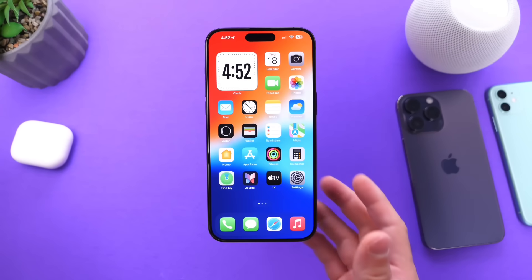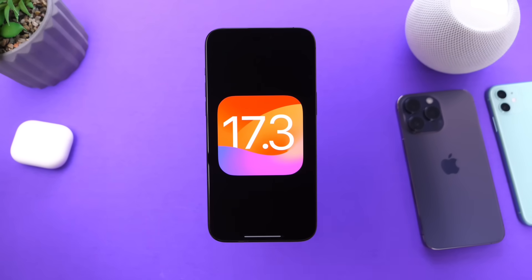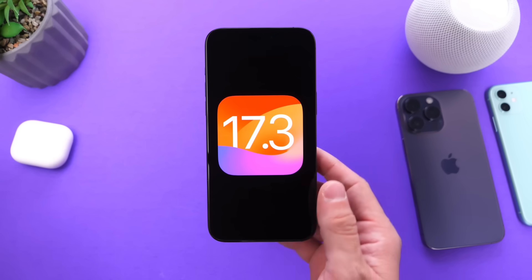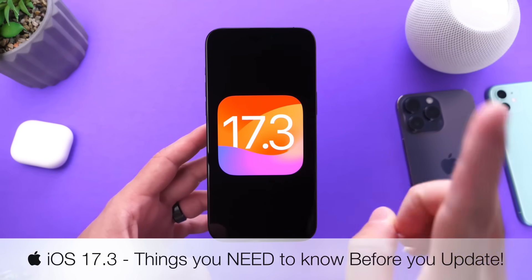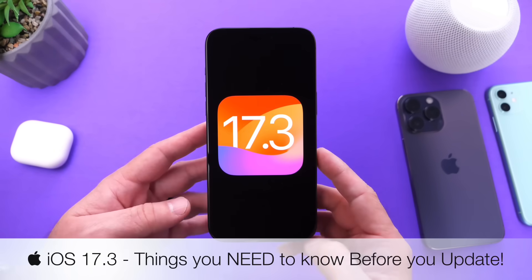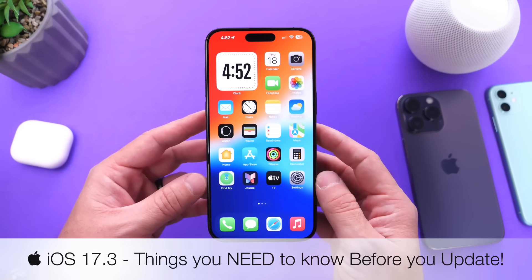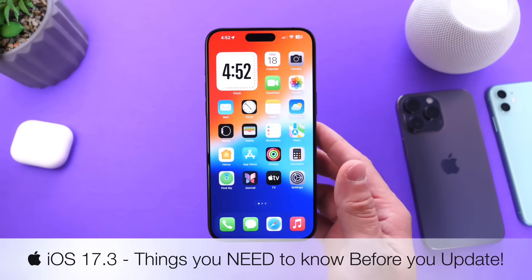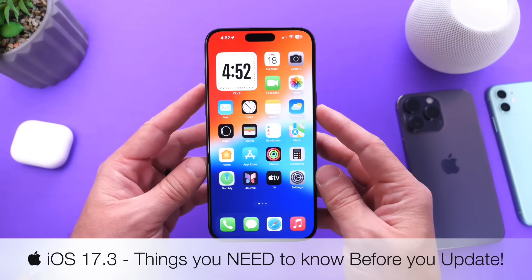Hey guys, in just a couple of days Apple will be releasing iOS 17.3 to everyone to download on their iPhones. I've been testing iOS 17.3 since Beta 1 released back on December 12th of 2023, and in just a couple of days you'll be able to download the software to your iPhone. In today's video, I want to talk about a few things you need to know before you update to this software.